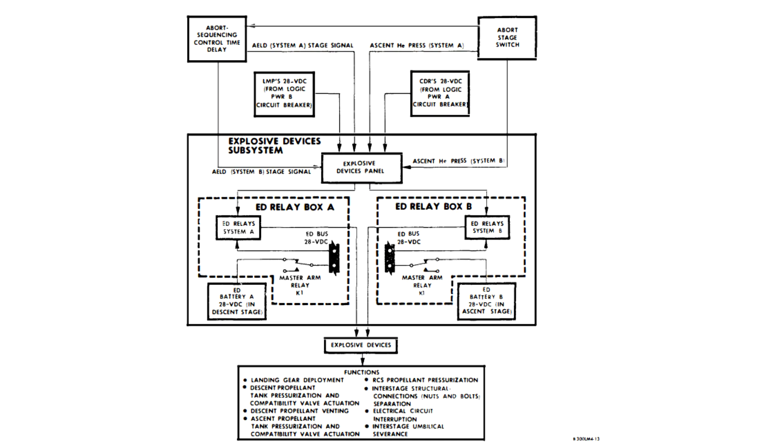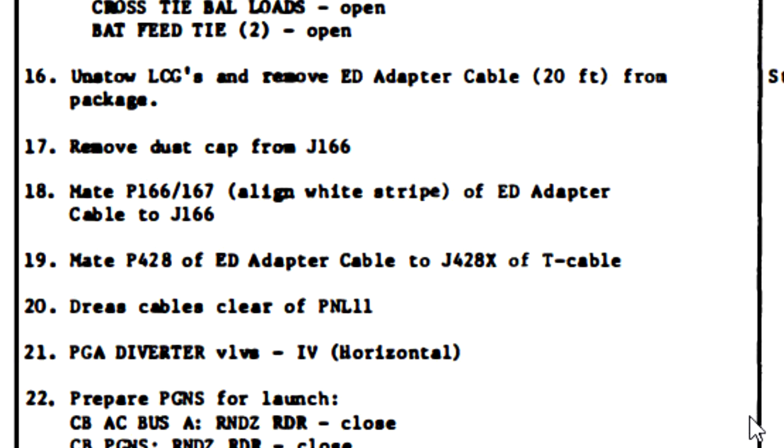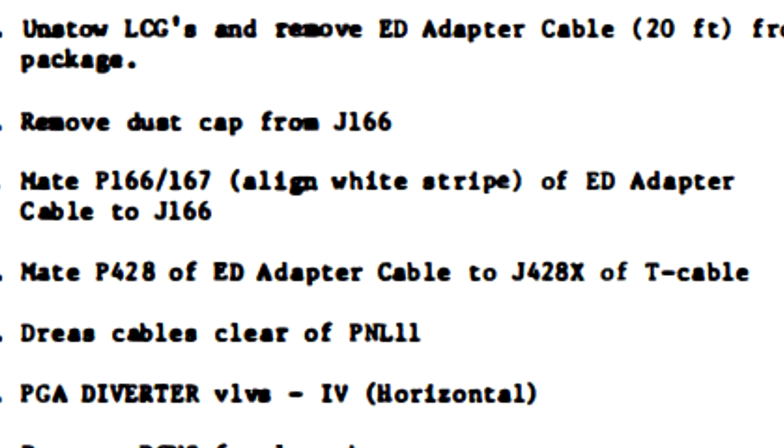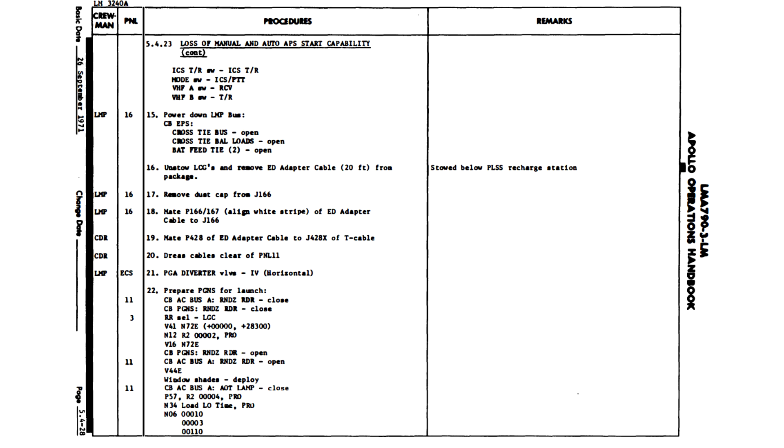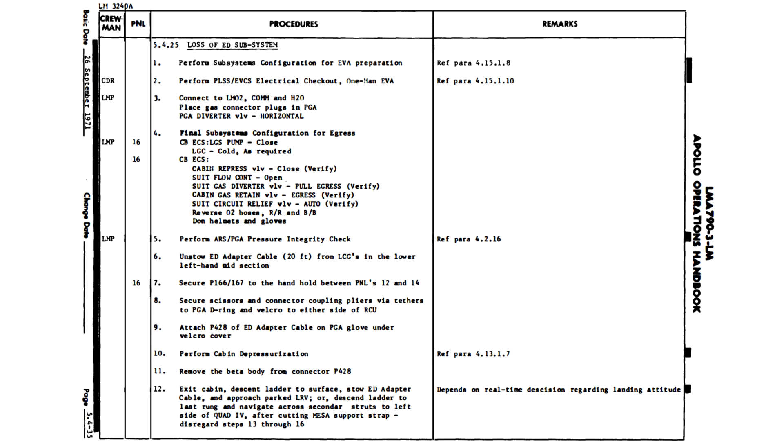After you had exhausted various iterations of problem solving, you would eventually get to the point where you would pull out a special cable called the ED adapter cable. You could hook this in like a jumper cable to pull power from batteries which weren't originally intended to power that subsystem. So they could try pulling power from one of the batteries on the LM, but if that failed, it was entirely possible for them to suit up, open up the hatch, and step outside with one set of the cables and go looking for a battery.